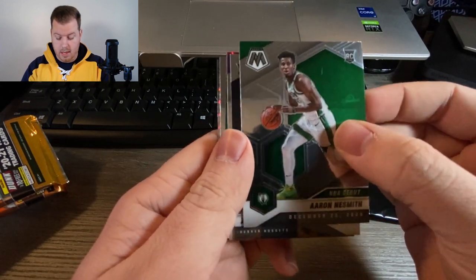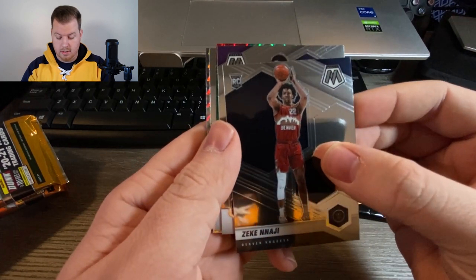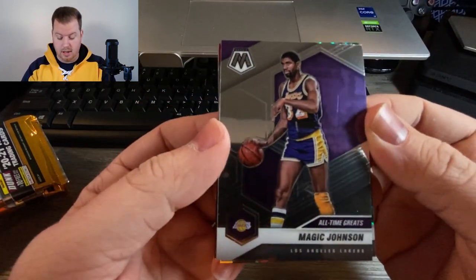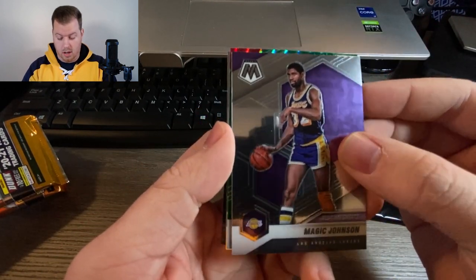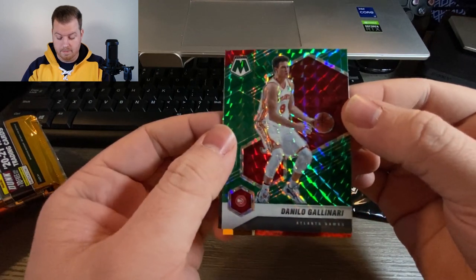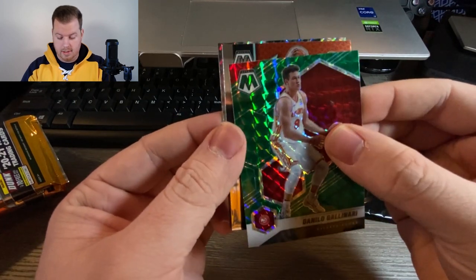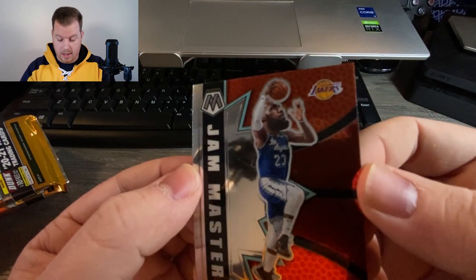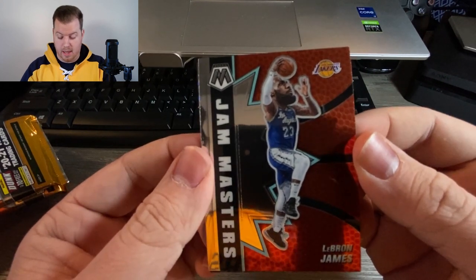Let's see what we've got — Zeke Nnaji from the Denver Nuggets as a base. Not a rookie on this one — Magic Johnson, All-Time Greats. That's pretty cool especially with the Lakers documentary coming out soon. A Hawk with color — Danilo Gallinari from the Hawks, really cool green prism mosaic. We have an insert: LeBron James, Jam Masters. I really like the 90s vibe of these cards, especially with the big head for LeBron James.